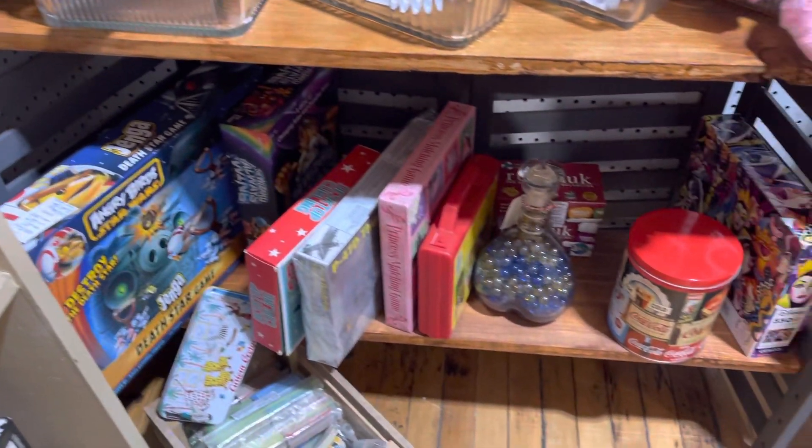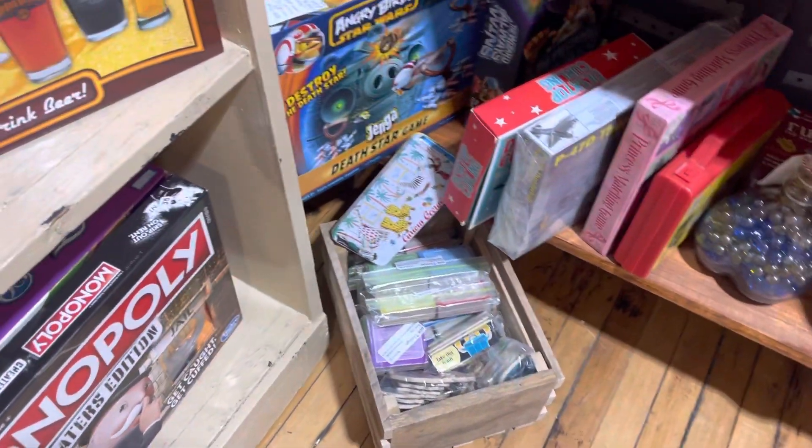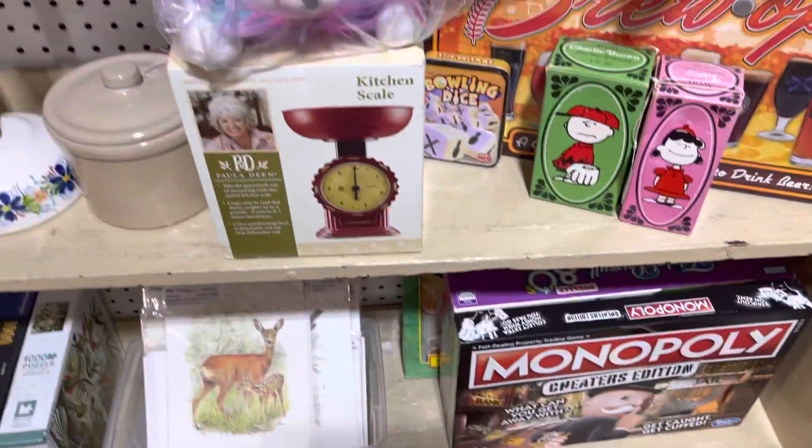Some games. Some little board books — they call them. They're like the real thick pages. Sorry about the shadows.